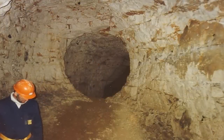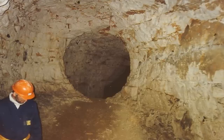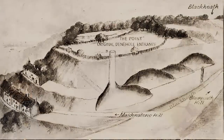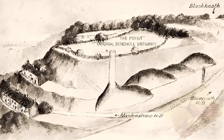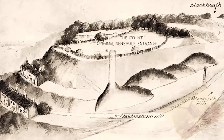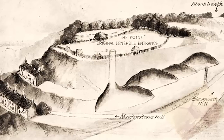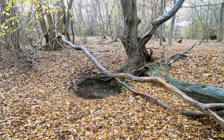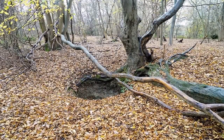An initial investigation of the Dane-holes was undertaken in the 1800s, with almost nothing regarding the investigation into their origins having been undertaken since, although, fortunately, they are now receiving independently funded attention, the results of which will be available soon. We will, of course, keep you posted.